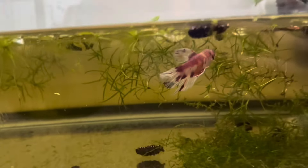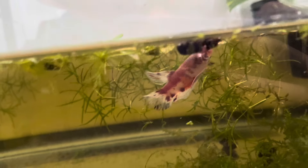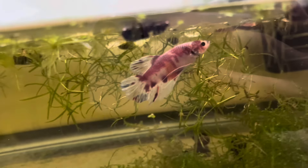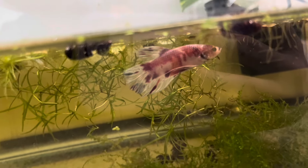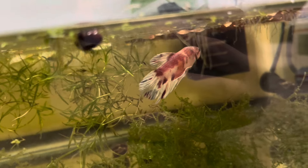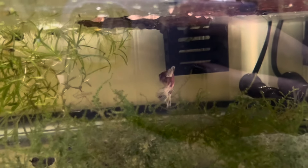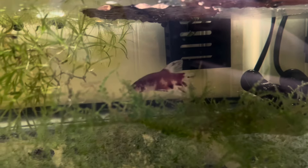Oh, look how beautiful he is — I'm in love, guys! I still have not decided on a name for him. Some of you suggested some really cute names, I just haven't found the one that feels right. If any of you have suggestions, please leave them below.